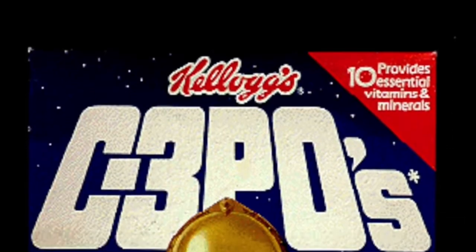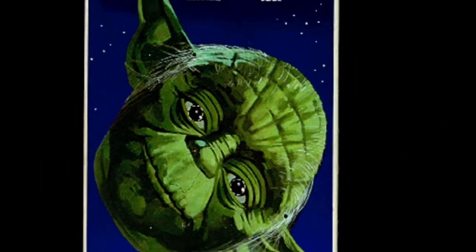By 1984, kids got their own Star Wars cereal with C-3PO's, and with that, kids could have their own free Star Wars mask. But it would take almost 20 years for fans to get the free cereal prize we all dreamed of as kids.